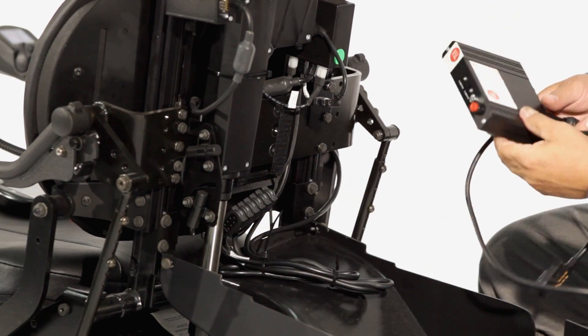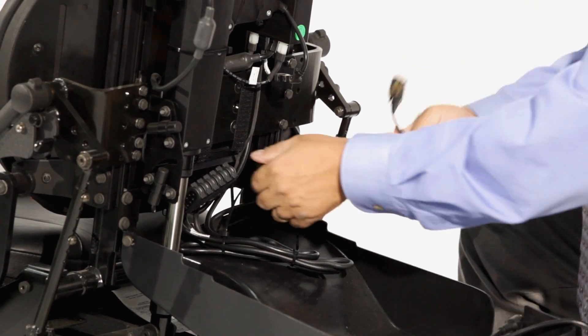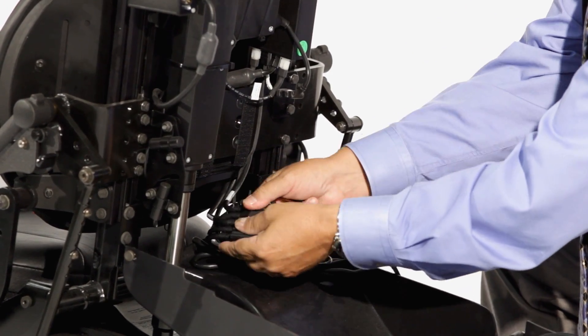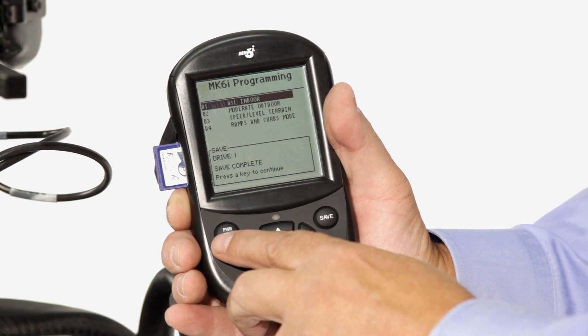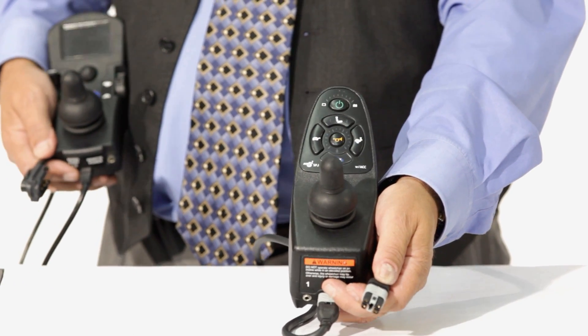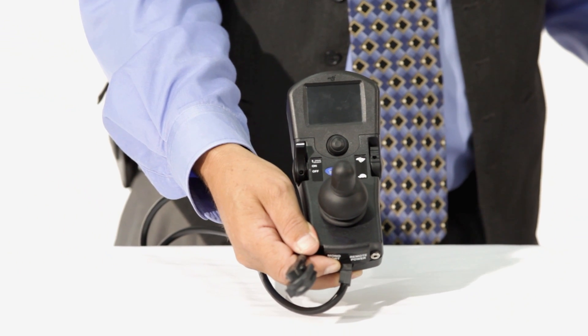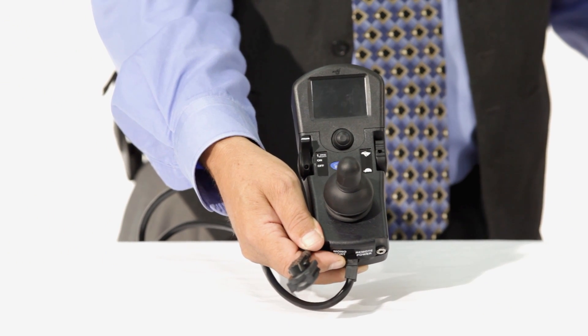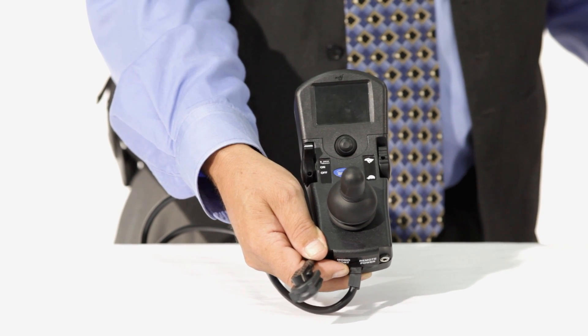To better meet any user's changing needs, all driver controls used with expandable electronics are easily set up by simply plugging it in, then programming the intended profile as the user needs. Driver controls can be added at any time. Systems can even be upgraded from non-expandable to expandable simply by removing the SPJ joystick and plugging in the expandable joystick required and programming the chair.